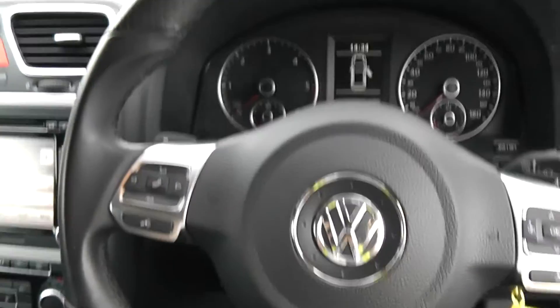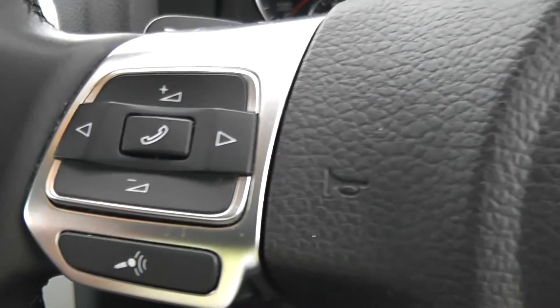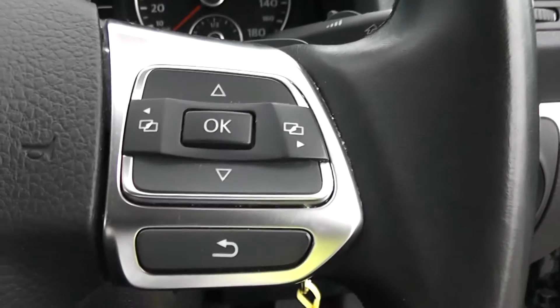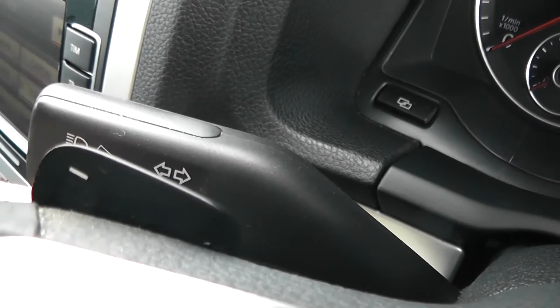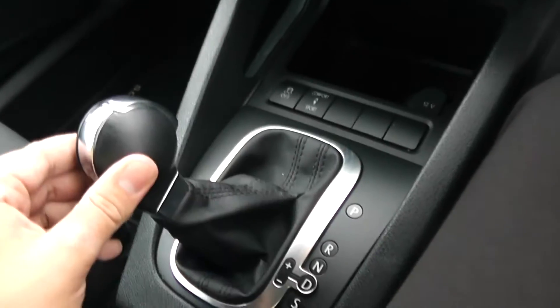On the very sporty steering wheel, there's leather surrounding it with some fancy patterning. On the left-hand side you have all your various phone and Bluetooth controls and voice activation, and on the right-hand side all your various scroll-through options. On the back of the steering wheel you have your paddle shifters, which allow you to change up and down the gears yourself when you slide it over.